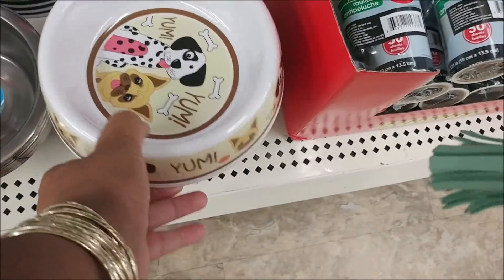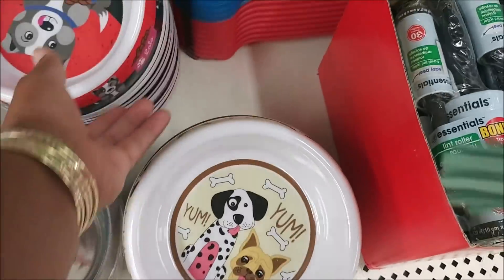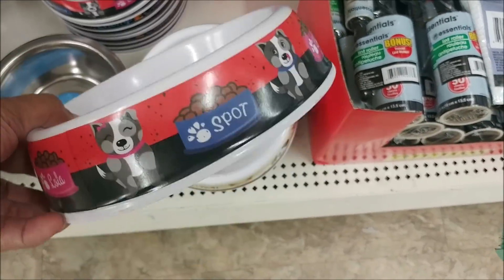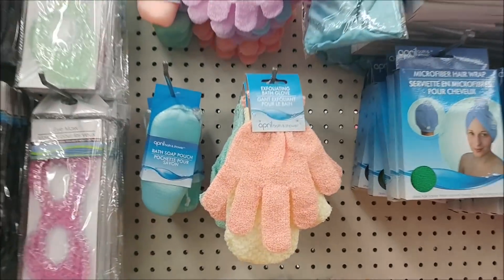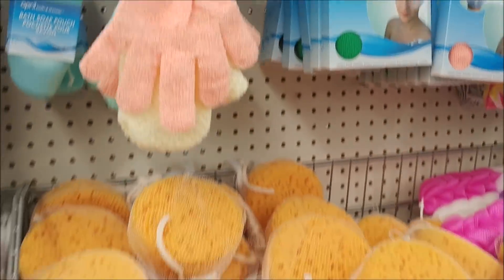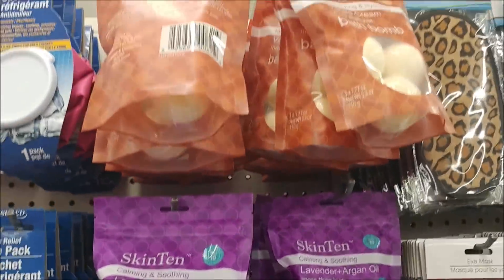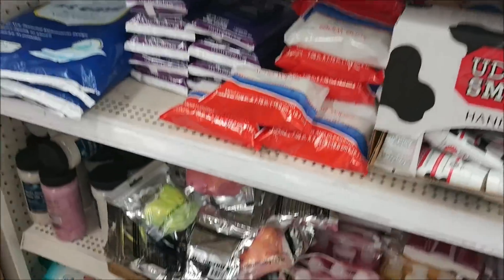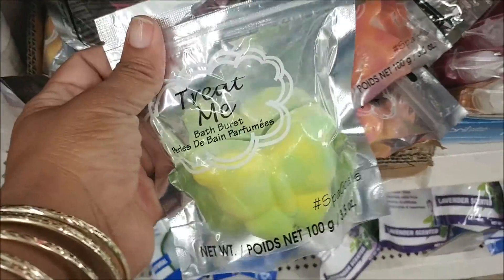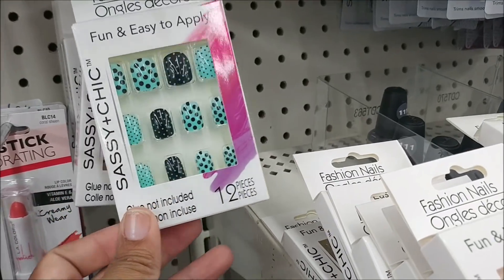Oh, I see some cute new dog bowls — this one says 'Yum,' that's cute. They've also got more exfoliating gloves, and they have a lot of the bath bombs at this location. They still have a bunch of the different bath bombs. Those are cute.